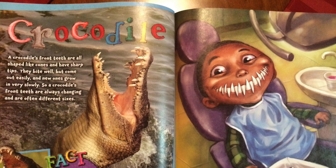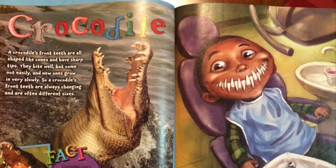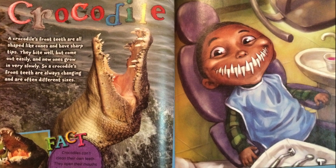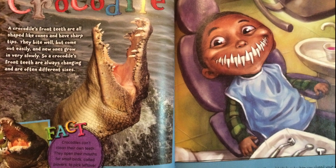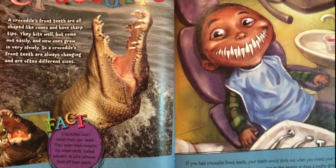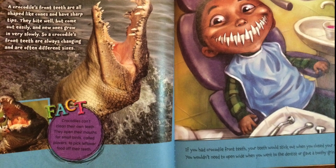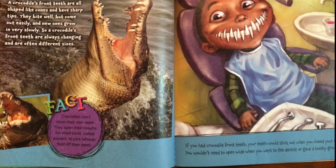A crocodile's front teeth are all sharp like cones and have sharp tips. They bite well but come out easily, and new ones grow in very slowly. So a crocodile's front teeth are always changing and are often different sizes. Crocodiles can't clean their own teeth, so they open their mouths for small birds called plovers to pick leftover food off their teeth. If you had crocodile front teeth, your teeth would stick out when you closed your mouth. You wouldn't need to open wide when you went to the dentist or give a toothy grin.